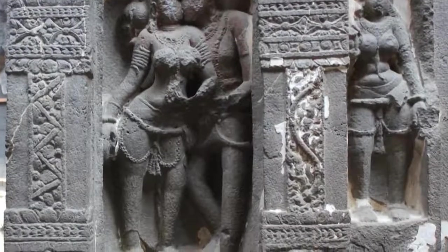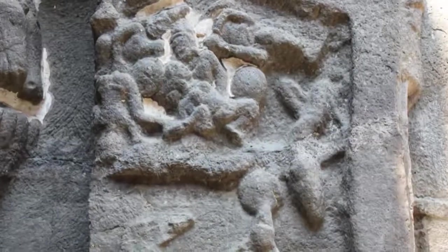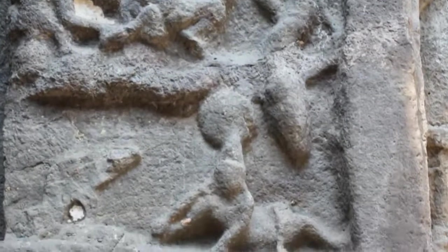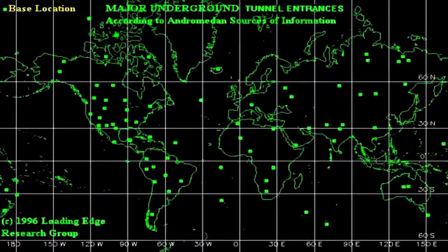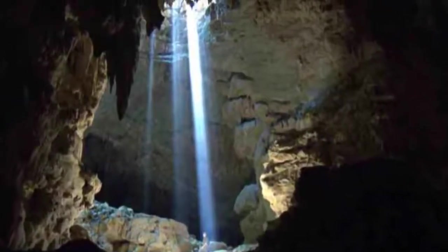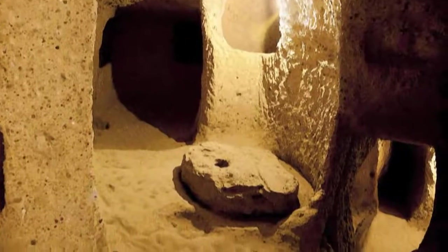Are these carvings a clear indication of an underground city built under Ellora Caves? I went online and tried to find if anyone knew about this. I found two maps from different sources showing underground areas all over the world. The first was from a research group called Leading Edge, which accurately points to the exact location of Ellora Caves. I found another map supposedly from the KGB, and this map too clearly shows an underground base located precisely at Ellora Caves. These sources claim these underground areas are not just small tunnels but vast underground cities covering miles and miles of territory.